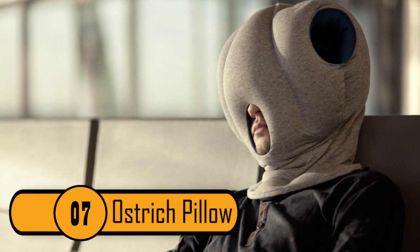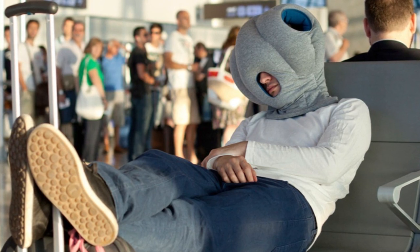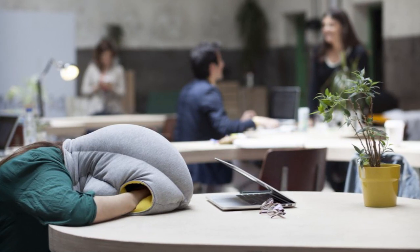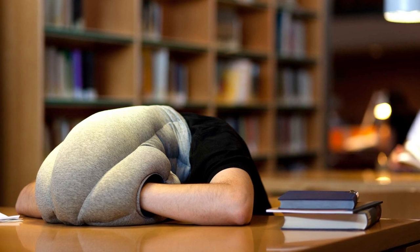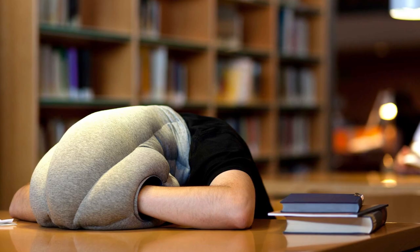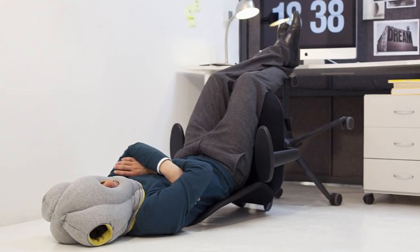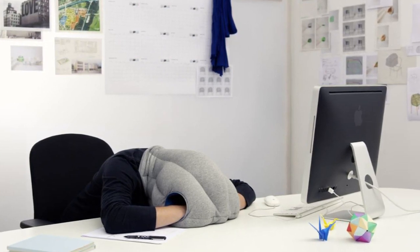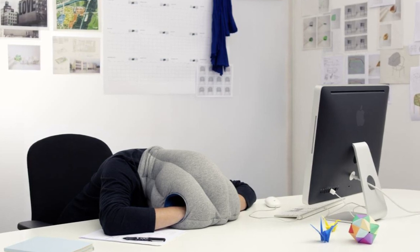Number 7: Ostrich Pillow. The ostrich has the amazing ability to bury its head in the sand to escape the hectic world around it. If you've ever wanted to do the same thing, the ostrich pillow can help. The pillow is sold by StupidBananathings.com and it allows you to nap peacefully when you're in public. It allows you to hold your head up to sleep without seeing or hearing anything around you. It also allows you to sleep on a table or a desk, and there are hand pockets to give your hands a place to rest. You can even get the pillow in a variety of colors.